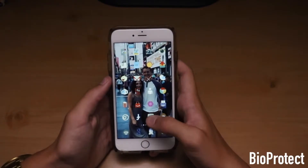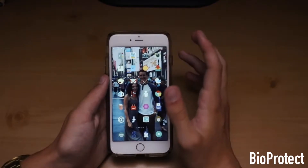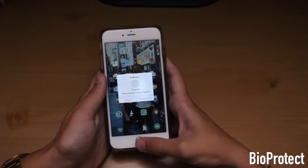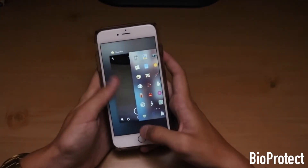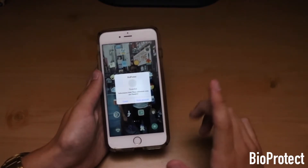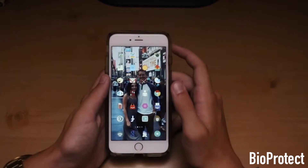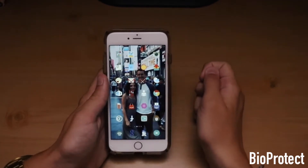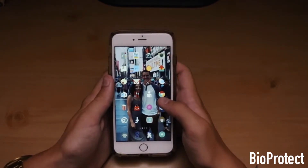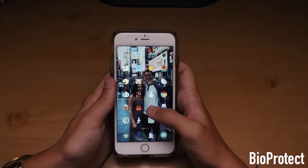This next tweak I'm going to show you guys is called BioProtect. What that does is it locks your apps from people getting into them, using your fingerprint or password. So you can see I'm trying to get into Snapchat and I have to use my fingerprint. If I use a finger that doesn't work, it won't let me in. I can enter a password as well. It's a really nice feature for people who like to protect things on their phone.